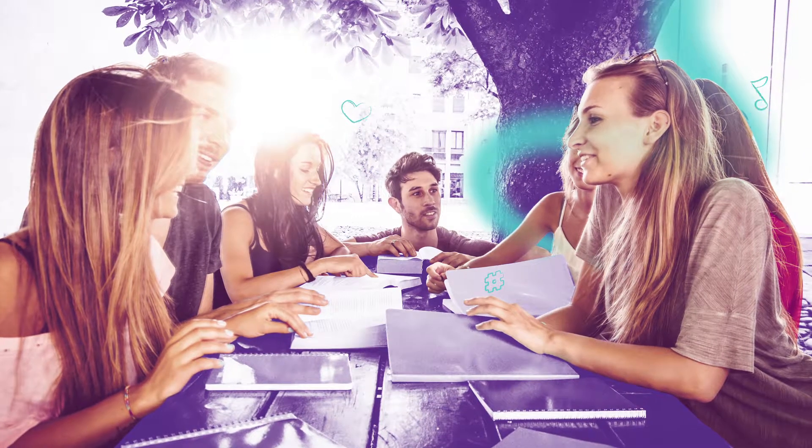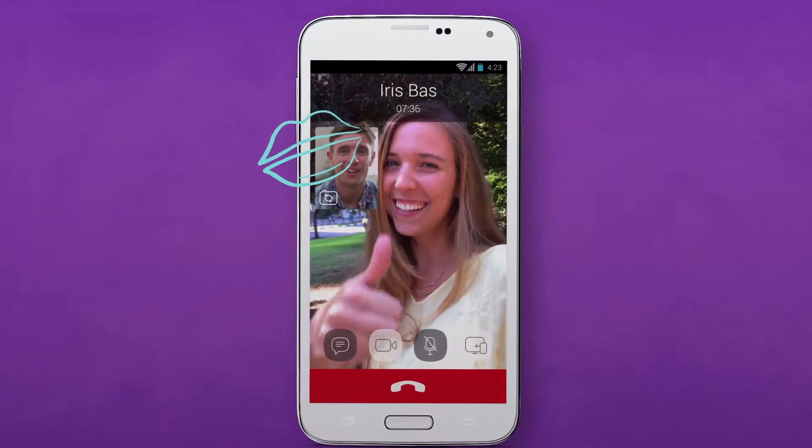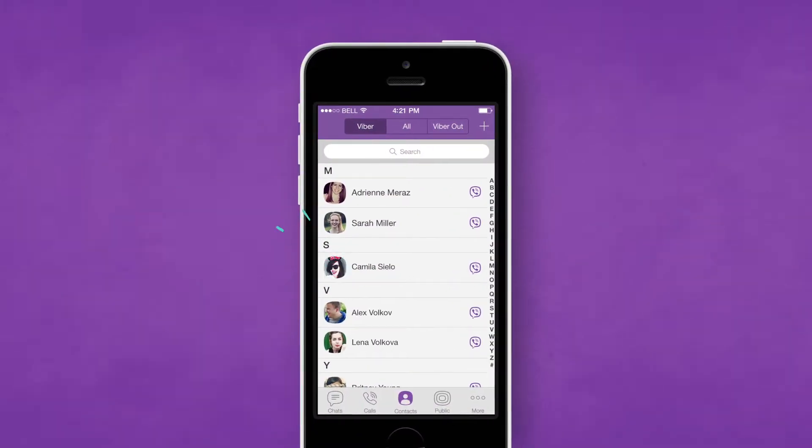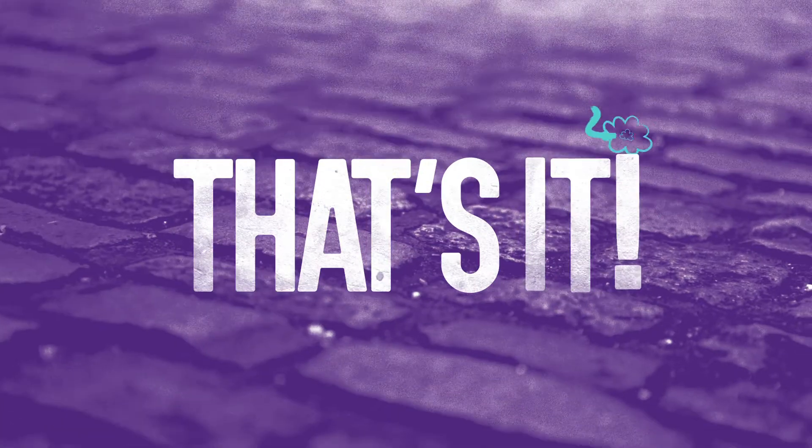Keep in touch with your friends and family face-to-face directly from your Android or iPhone. It's simple — just go into Viber and click on a contact to start a video call. That's it.